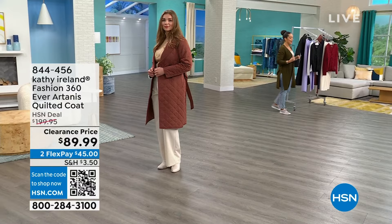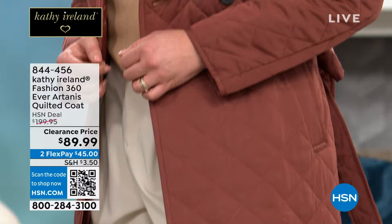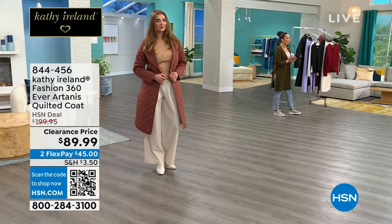$45 gets it home on that first flex payment if you want to go ahead and jump in. Very, very limited — fewer than 400 left. 844-456 is the item number.